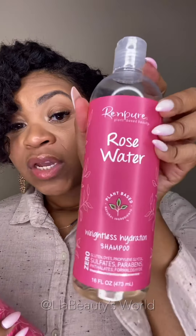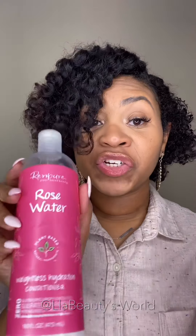Before I forget — this is what I washed my hair with: I used the Rempure Rose Water Weightless Hydration Shampoo and then the Rose Water Conditioner. I've been using it and really liking it. I was new to the Rempure brand but I'm so glad I tried it — they have tons of varieties like rose water, coconut, blueberry, everything you can imagine. I also used the Ozzy Moist to detangle my hair before I got in the shower.